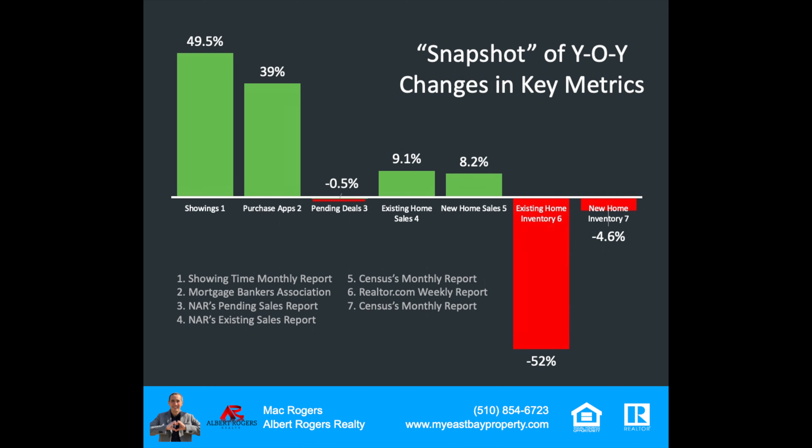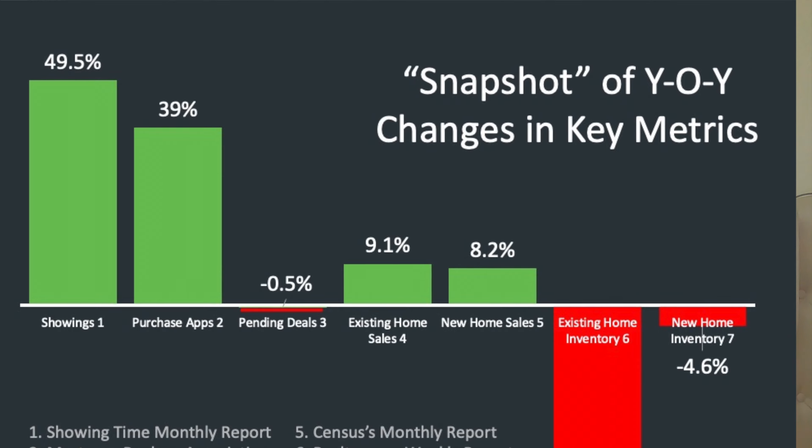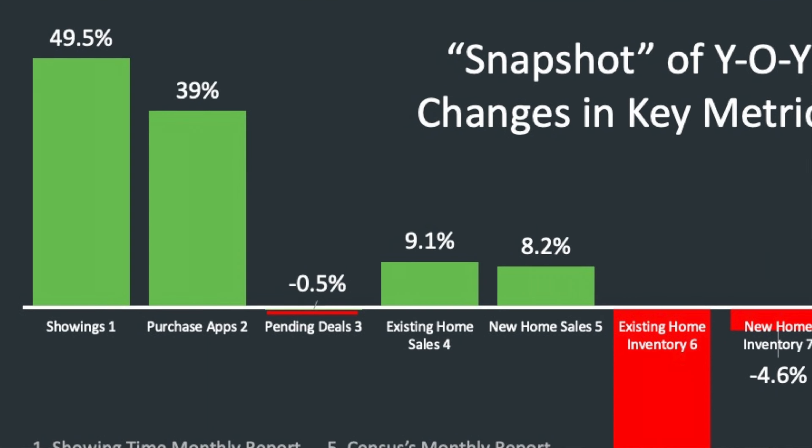I'm going to share my screen and start off with a snapshot of the market year over year and some of the key changes. There's a lot of noise about a lot of different things in real estate right now. But if we look at the snapshot year-over-year metrics, we can see showings are up 49.5% year over year — a lot of people getting out and wanting to look at homes across the country. Purchase applications are up 39%. We're in an interesting period right now where we're going to start to see a lot of these metrics shoot up year over year, because this is measuring the weeks when we first started the lockdown.